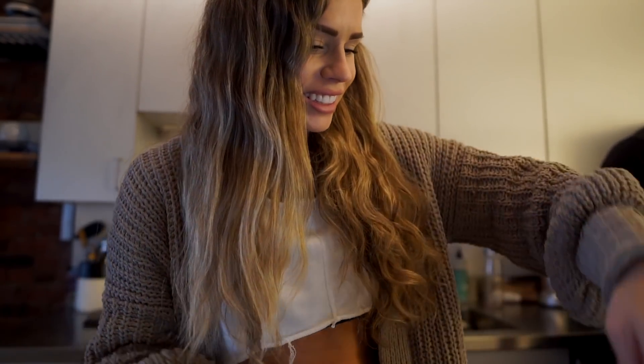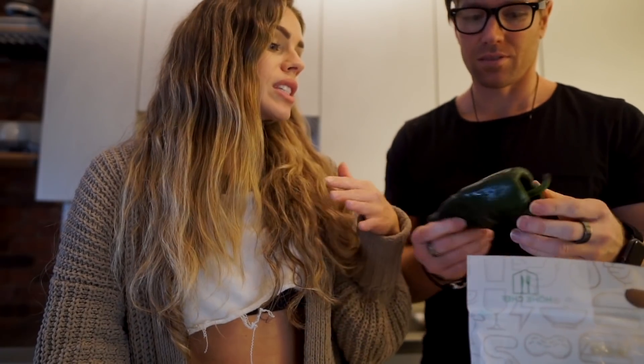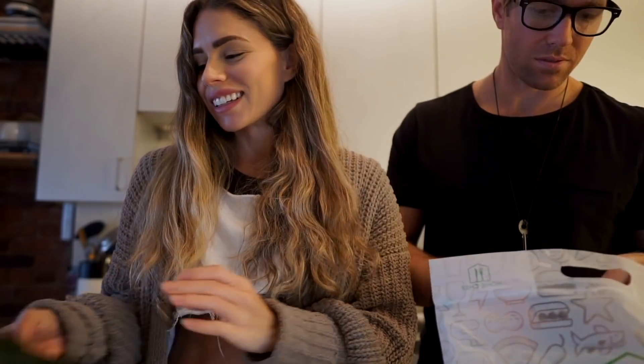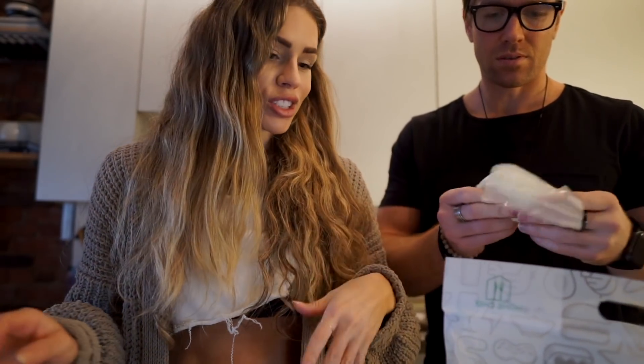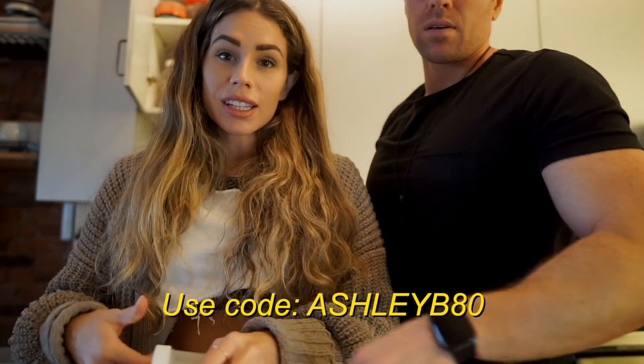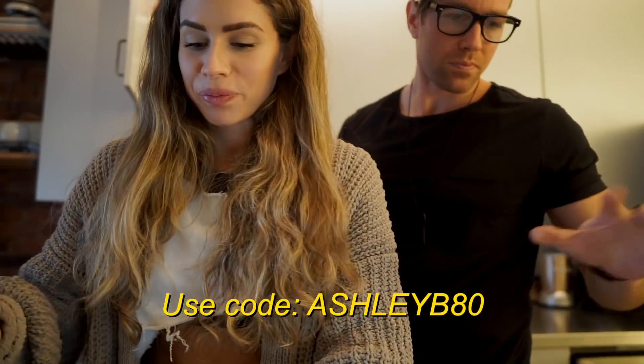It's actually so convenient for Ryan and I because everything's exactly portioned out. Since there's only two of us, we don't have any leftovers and we don't have anything to waste. If you have someone visiting, you can add an extra person, an extra serving. Give the people their coupon code.